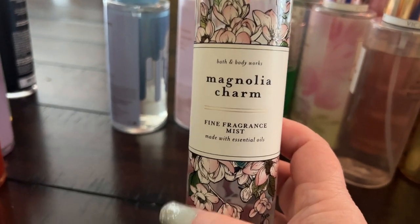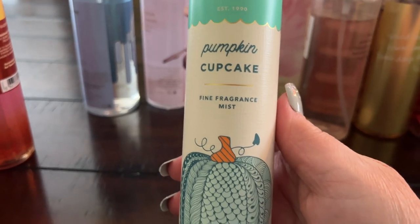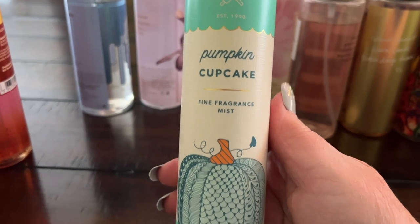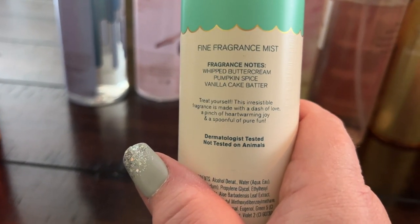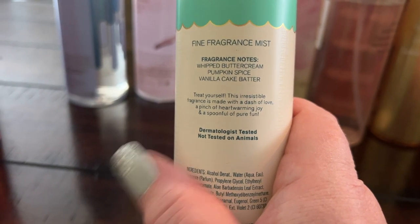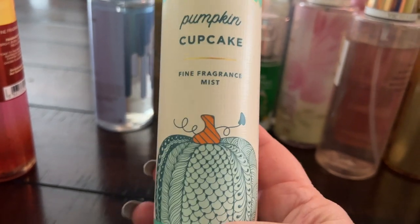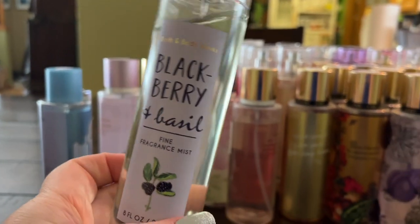Pumpkin Cupcake I got on a whim after hearing great things — it has whipped buttercream, pumpkin spice, and vanilla cake batter, but it's actually very wearable, which was a pleasant surprise. Blackberry and Basil is a unique, aromatic one — not as sweet and fruity as most, but really nice especially in spring and summer.